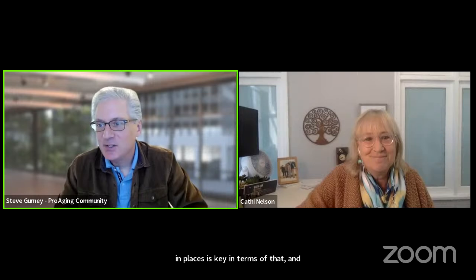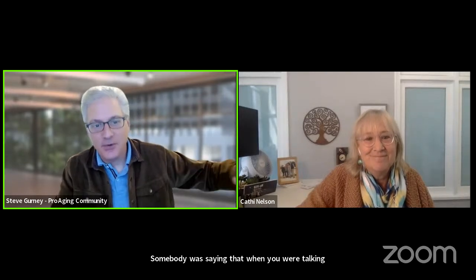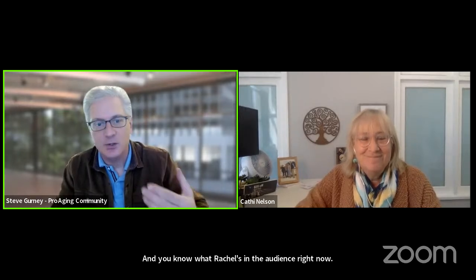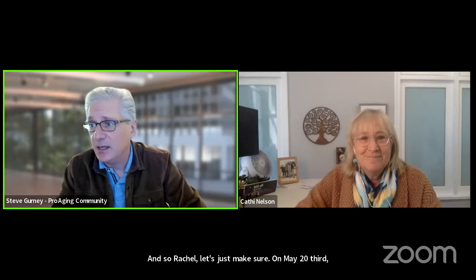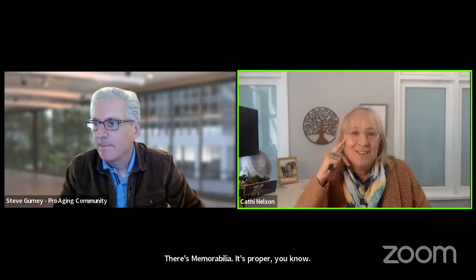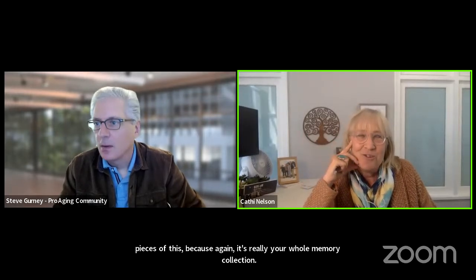Somebody in chat was saying that getting rid of photos is the equivalent of deleting on digital. Somebody mentioned two different programs — one for Mac and one for PC — and they won't delete those photos unless you give permission, so you don't have to worry about it taking away your photos. That's a quick tip for digital photos. Somebody says please plan a future session on digital photos. Rachel's in the audience — let's make sure on May 23rd that we really address some digital discussions.